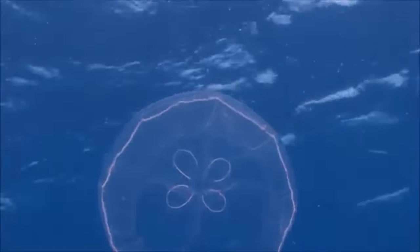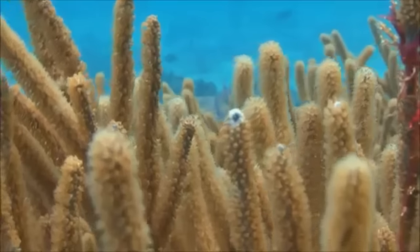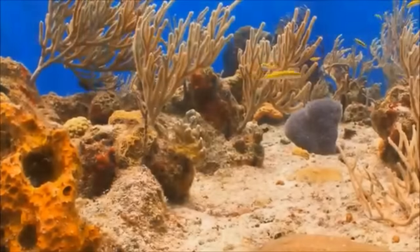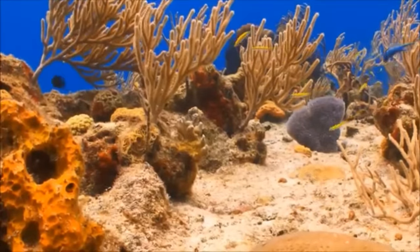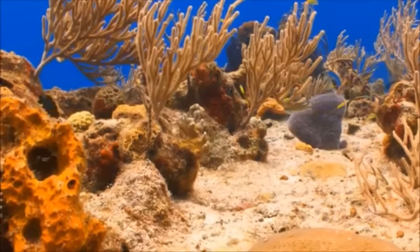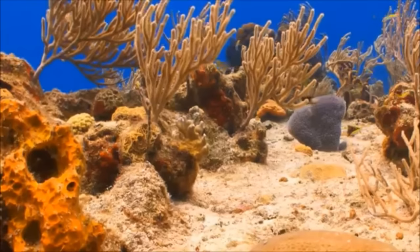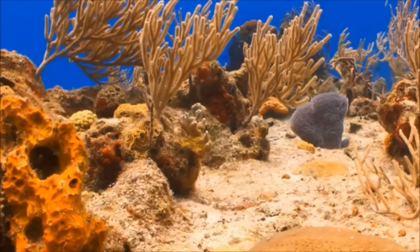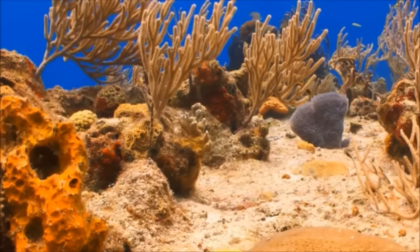Coral are stationary. A small piece of coral may be made of hundreds of polyps. Hard coral create the reef by secreting calcium carbonate, or limestone. Coral grows slowly, only a few centimeters a year.